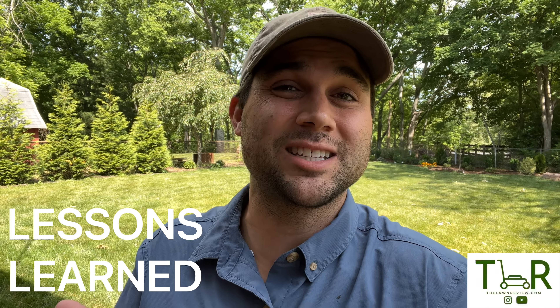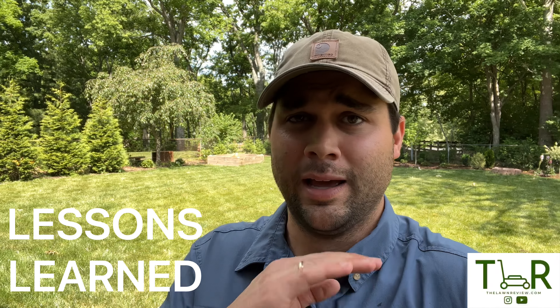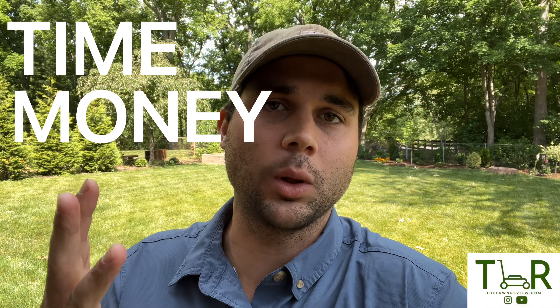What's up guys, my name is Tyler. Welcome to another edition of the Lawn Review. Today I thought I'd share a couple of my favorite tips and tricks — some of the lessons I learned along the way from cutting countless yards both commercially and residentially. Some of the things I wish I knew right when I got started, things that would save you a lot of time, money, and a whole lot of effort.